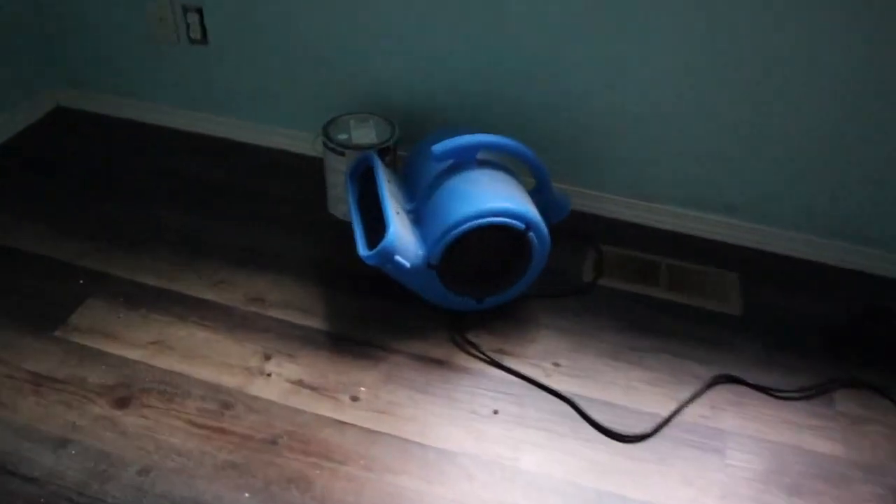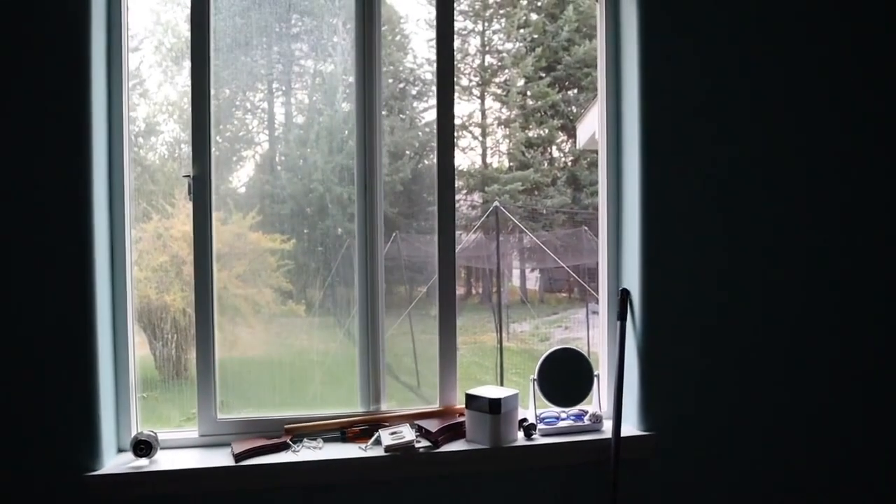It's really important that your birds don't breathe in the paint smell because it's toxic to them. To make sure Blue's safe, I have my door closed, my windows open, and the fan on. It's Blue's bedtime, so we're going to bring her in and put her to bed.